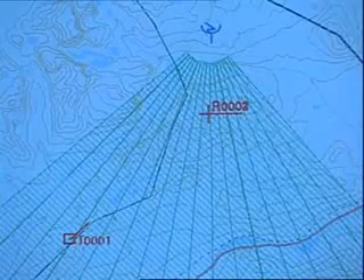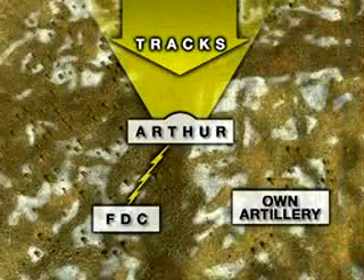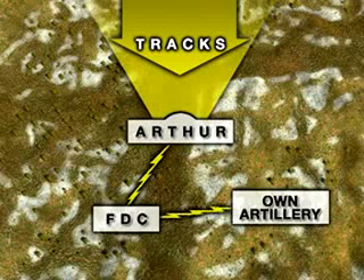ARFA can simultaneously process data from several projectiles originating from different positions. The information is transmitted instantly to the Battalion Fire Direction Centre, FDC, for immediate analysis and response. The FDC transmits the enemy position to own artillery and counter-fire can be executed within seconds of ARFA detecting the first incoming projectile.